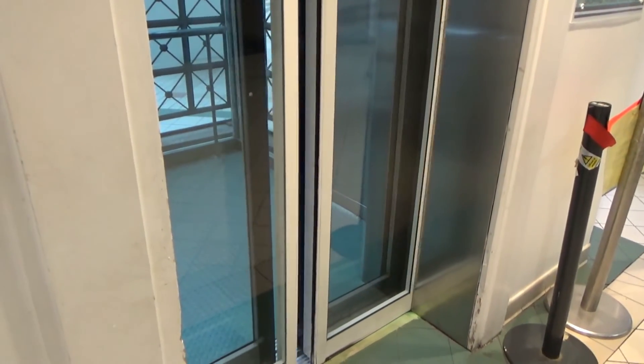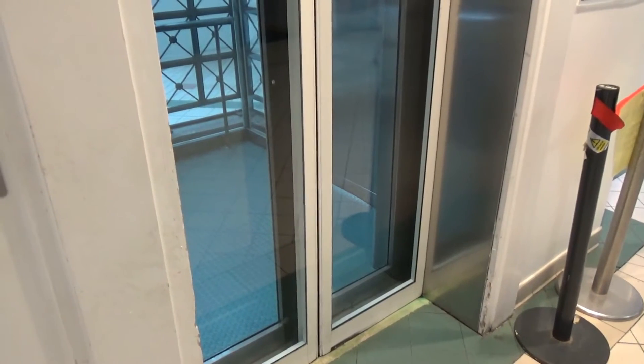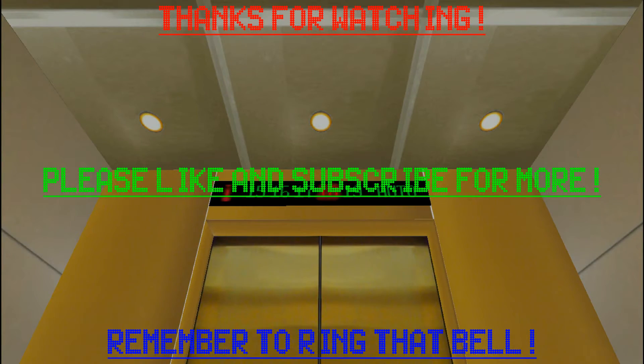Doors closing. 'This lift is out of service for maintenance.' Day one.